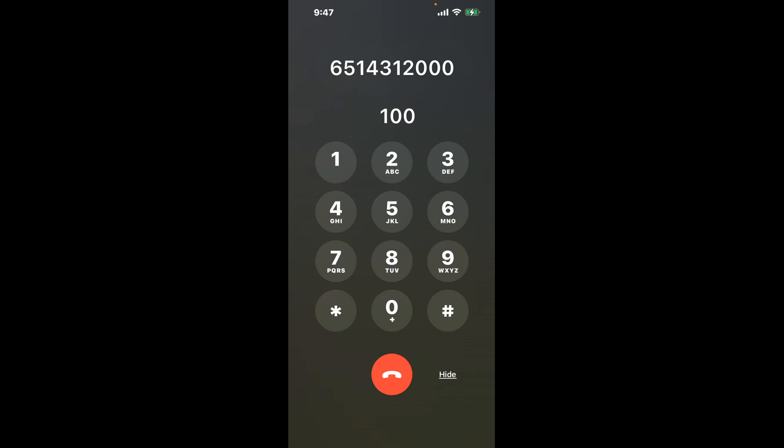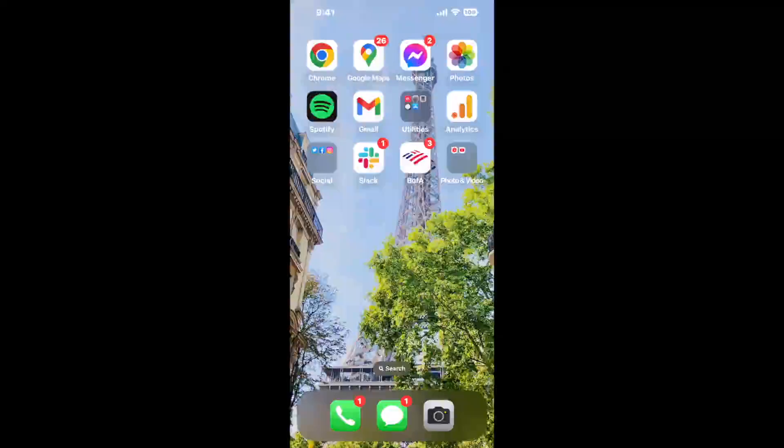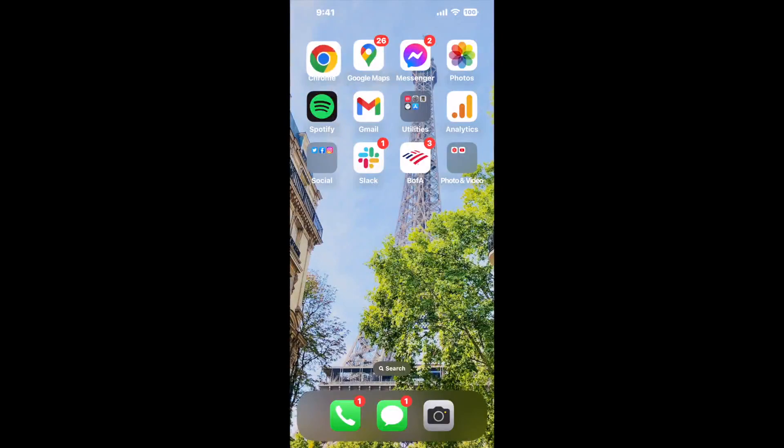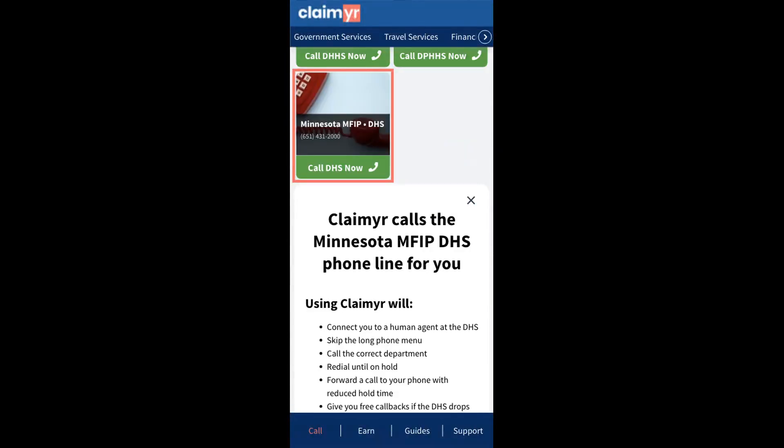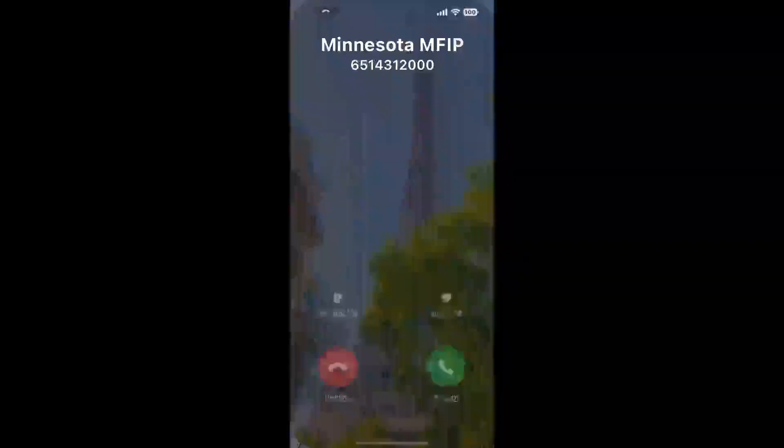Now the next method is the better way to reach a live person at Minnesota MFIP. I built a calling tool. To use it, open up your browser, go to claimer.com, and search for the Minnesota MFIP option. Claimer can automatically call any phone line for you and connect you directly to a human at Minnesota MFIP.